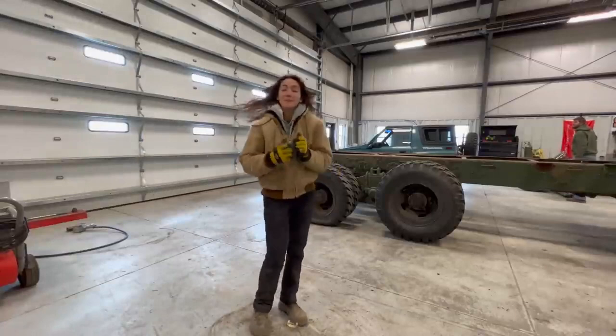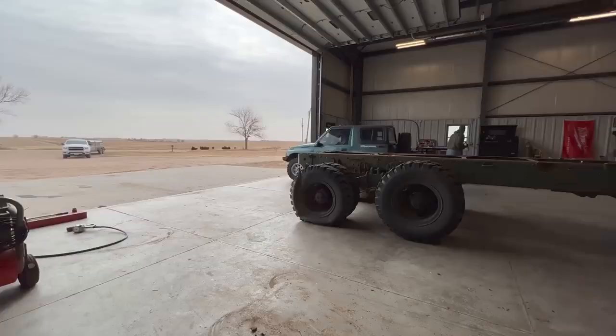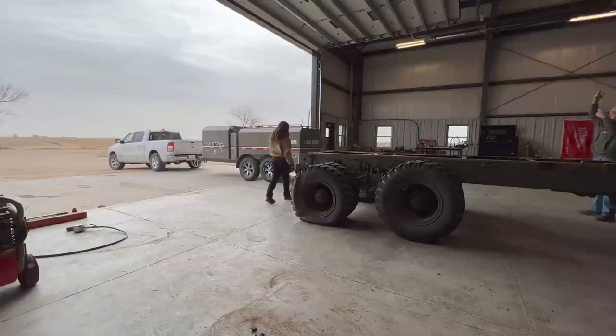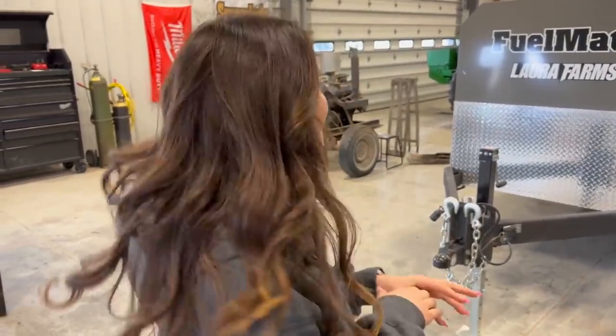We're taking a quick break from the planter because a special delivery has arrived. I'm going to pull the geo out and the surprise is going to pull in. A small little addition to Lora Farm — this glorious looking fuel trailer from Stellar Industries.